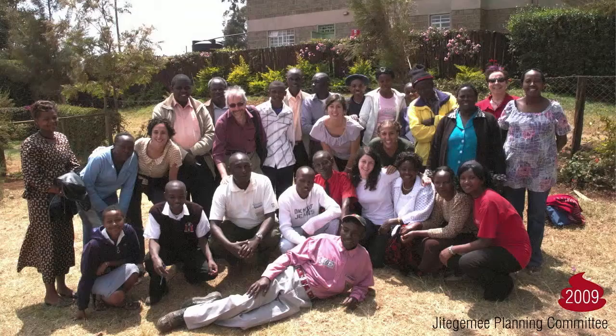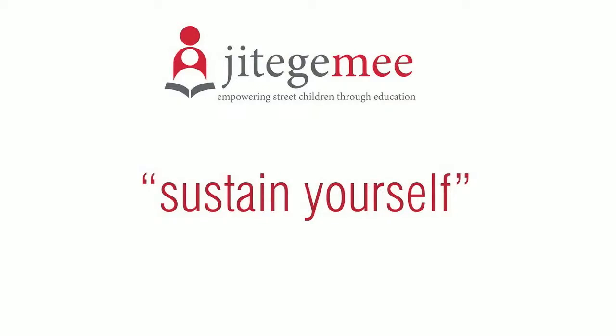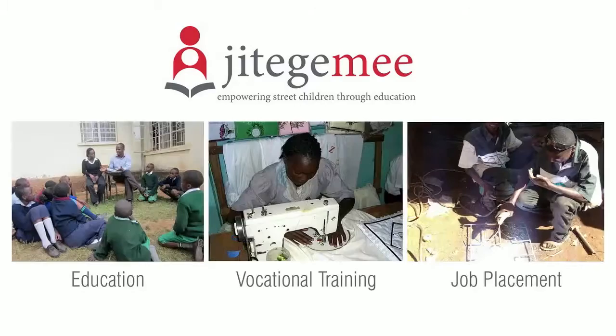A place to go actually has its roots in another project that started back in 2009 when I traveled with a team to Machakos, Kenya with Architecture for Humanity D.C., to participate in a community design workshop with an organization called Jitegemee. Over the past six years, the Architecture for Humanity team has helped turn their initial ideas for a new campus into one that's being built today. The name Jitegemee literally translates to 'sustain yourself' in Swahili, and the organization lives out this mission by working with disadvantaged youth in the local community and empowering them through a number of outreach programs.